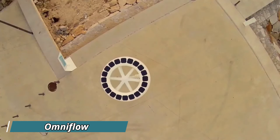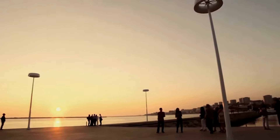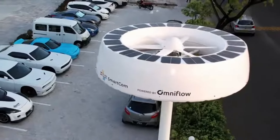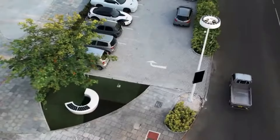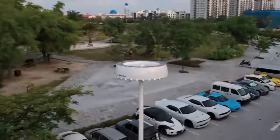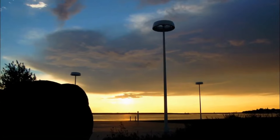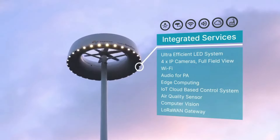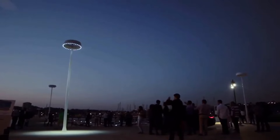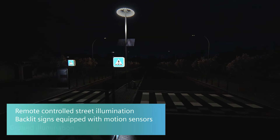OmniFlow is an innovative energy solution that combines wind and solar power to create smart, sustainable lighting and connectivity systems. Specifically designed for urban areas and smart cities, OmniFlow harnesses renewable energy through its hybrid platform, powering streetlights, surveillance cameras, and Wi-Fi hotspots. It works by using an omnidirectional wind turbine and solar panels to generate clean energy, even in low wind or cloudy conditions. By using natural resources, it reduces energy costs and promotes sustainability. The system is equipped with sensors and IoT technology, allowing for real-time data monitoring and smart city integration, paving the way for a greener, smarter future.